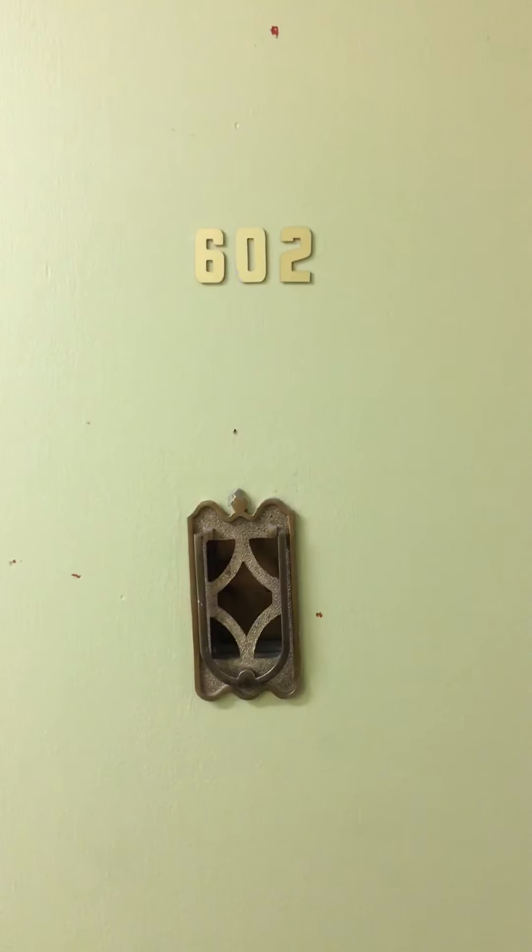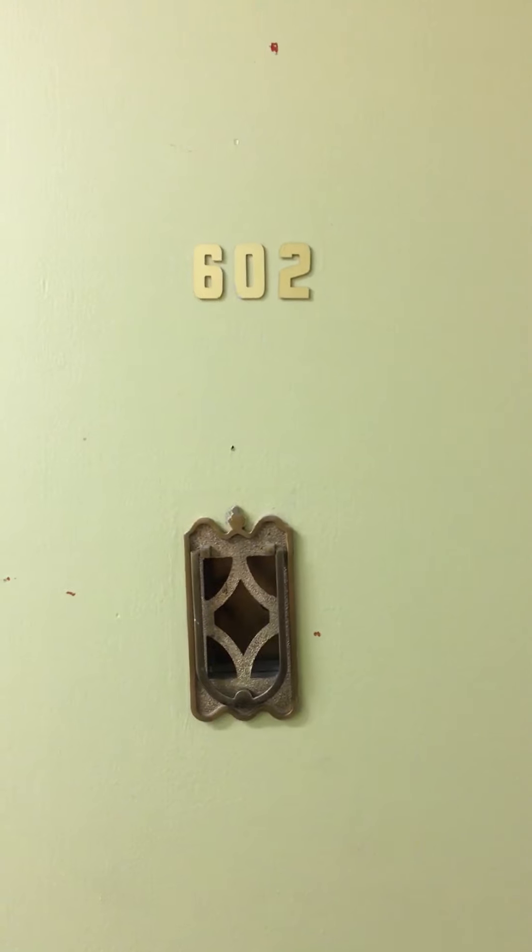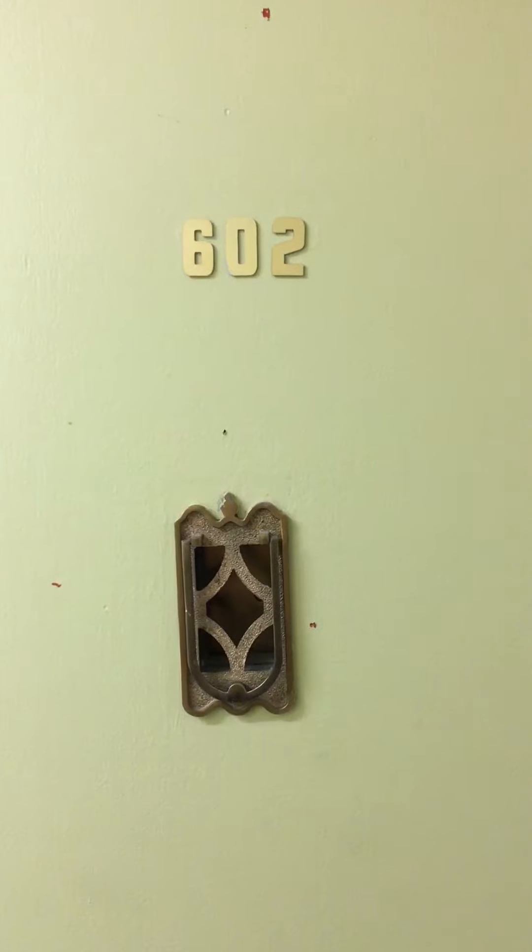This is a video tour of unit 602B at Eugene Manor. It's a two-bedroom, one bath.